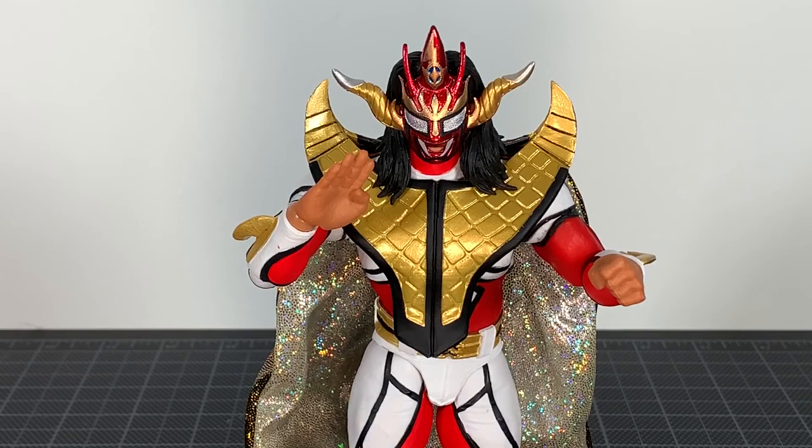What up folks, I'm Ultrazilla and this is my review of the Storm Collectibles Jushin Thunder Liger. We are on the cusp of Mr. Liger's final two matches at Wrestle Kingdom from New Japan Pro Wrestling.